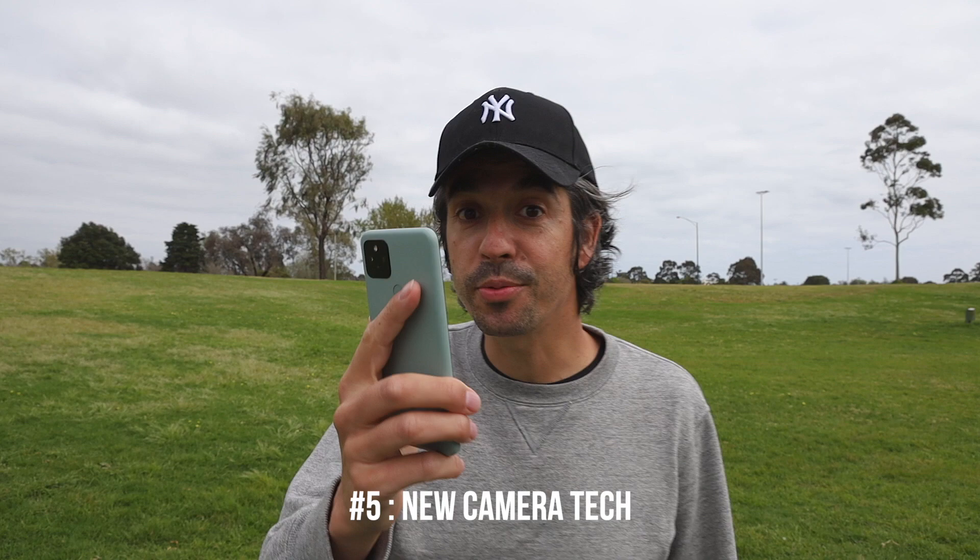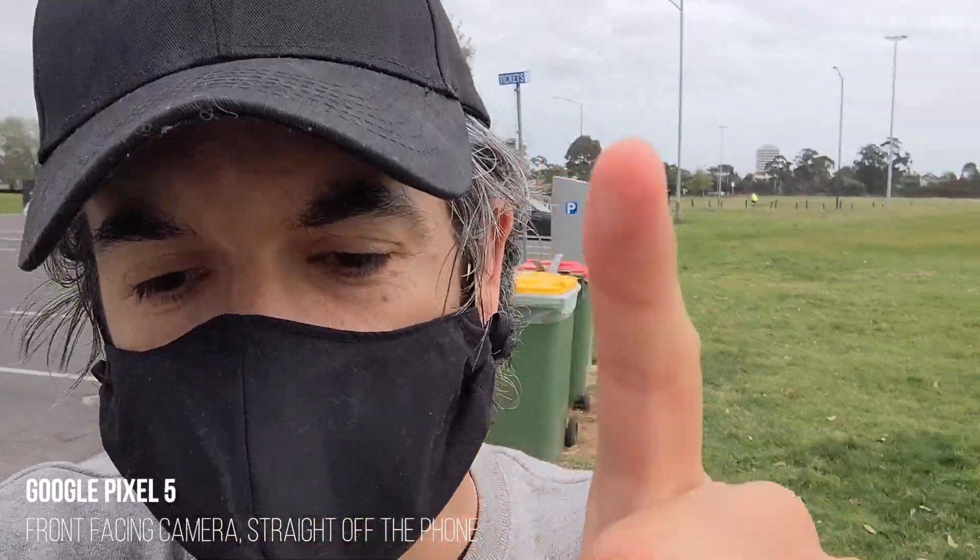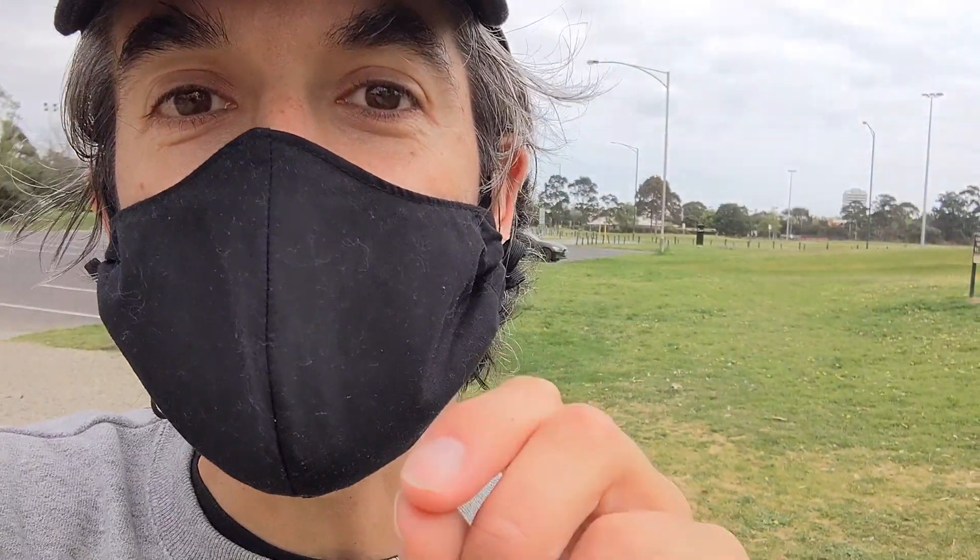Let's test the camera, because that's really important when you're a traveler. I'm switching over to the Pixel 5 now and I'm going to record this whole next sequence just using the camera. One really cool feature that this has — that other Pixel phones didn't — is a wide angle camera, not on the front-facing one but on the rear.